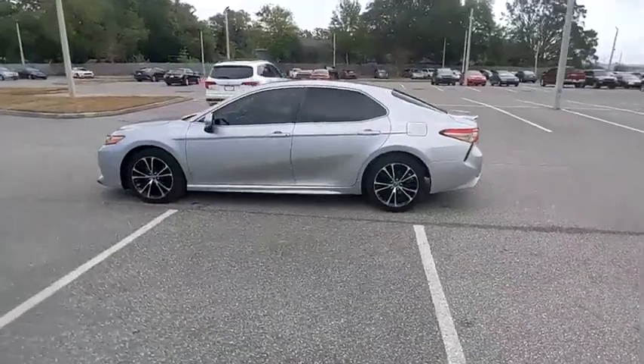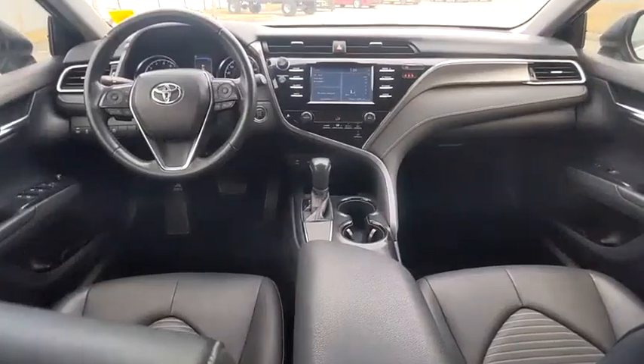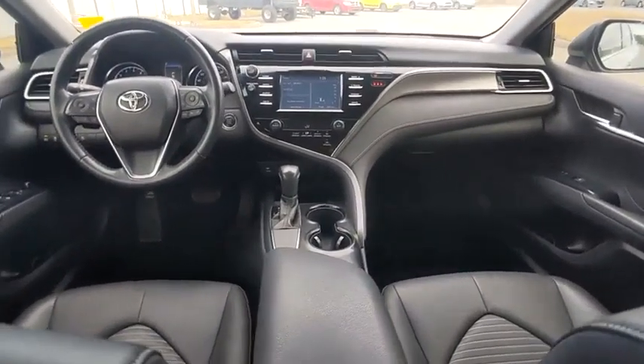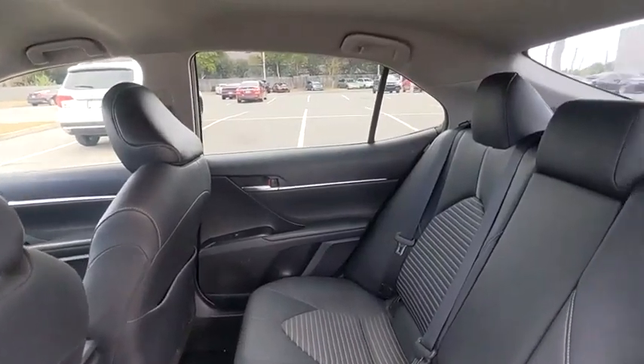This vehicle has less than 45,000 miles. Here are some of this vehicle's great options: tire pressure monitor, electronic stability control, alloy wheels, aluminum wheels, rear spoiler, brake assist, traction control, stability control, daytime running lights, remote keyless entry.